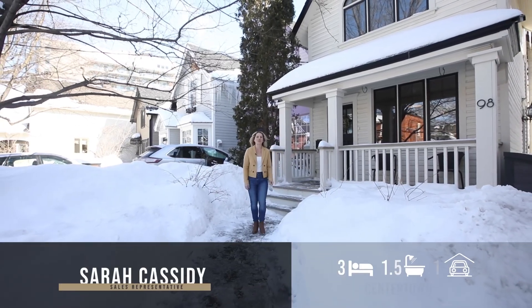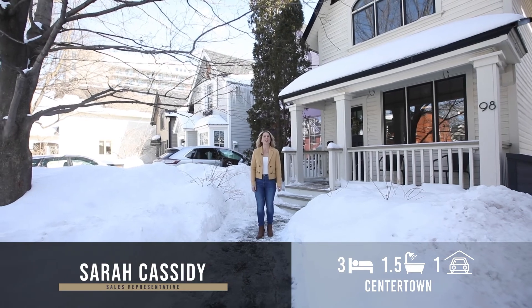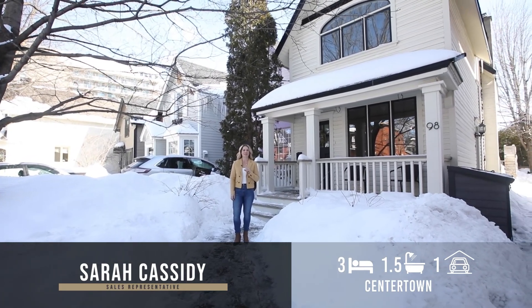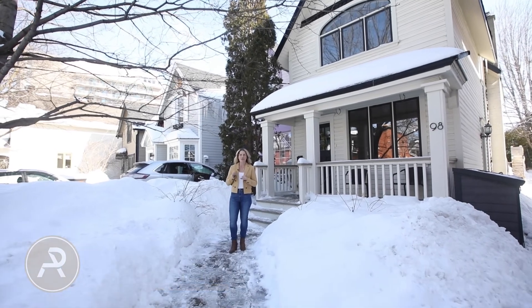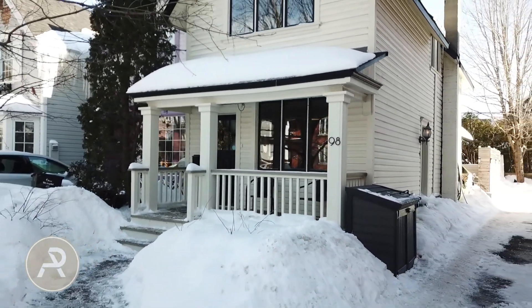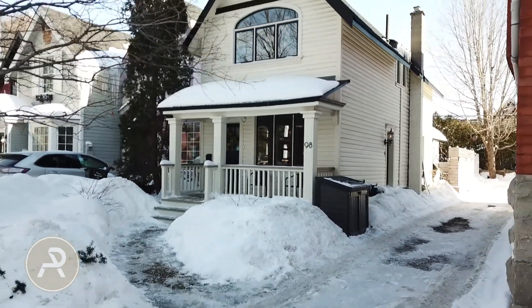Hi, I'm Sarah. Welcome to our newest listing at 98 Flora Street in the heart of Centretown. One of the first things you'll notice about this property is that the house is set back from the street, offering a large front yard. It's a feature that's really hard to come by downtown, and in the summer shows off a beautiful lawn and garden.